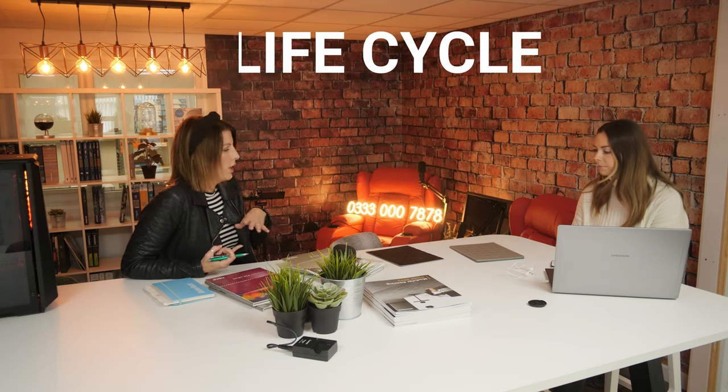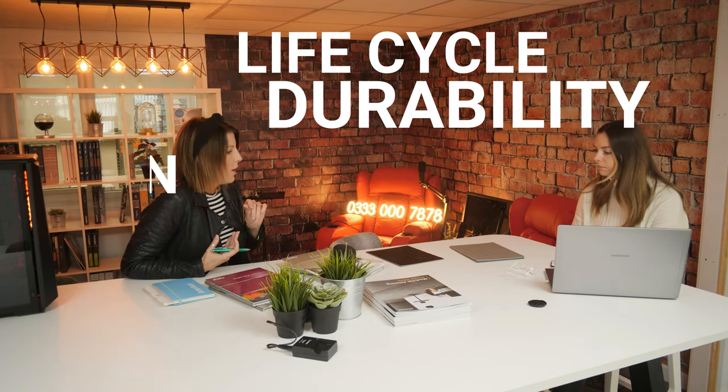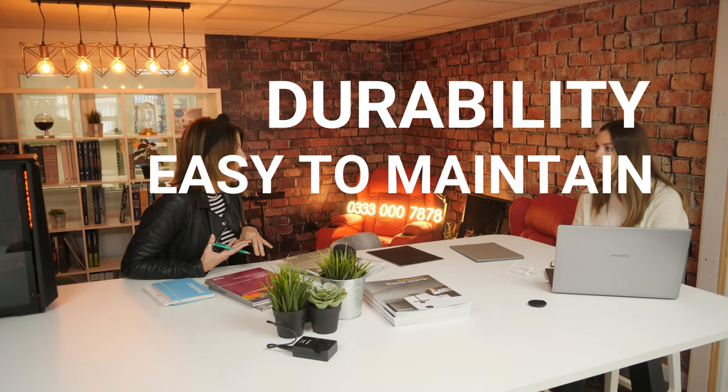Over time you don't want the floor to start looking worn or not fit for purpose, and it's a lot of money to start replacing it. If somebody drops something or it gets scuffed, you wouldn't get a white mark showing through because the colour and pigment goes all the way through the product. The main things really are the life cycle, durability, and how easy it is to maintain.